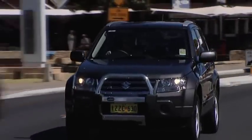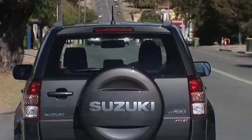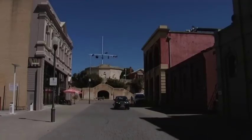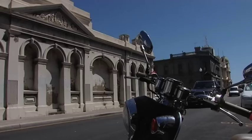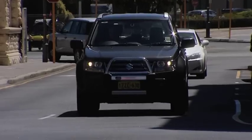Suzuki's Grand Vitara Sport has been a success, selling in big numbers and garnering countless awards in every corner of the globe. It's a simple recipe: value for money, go-anywhere four-wheel drivability, nice levels of standard equipment and excellent quality.